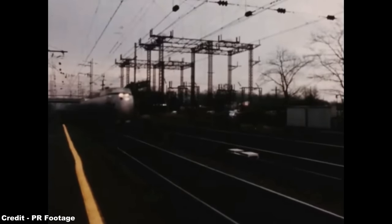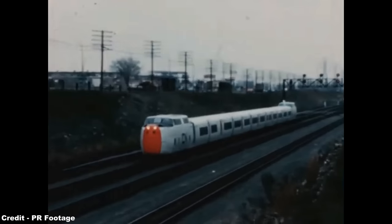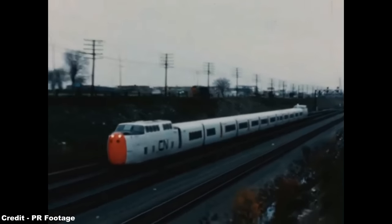In 1970, SJ observed the rapidly rising trend for tilting trains, as adopted by the nations of Spain, Canada and Great Britain, with two primary systems coming to the fore.